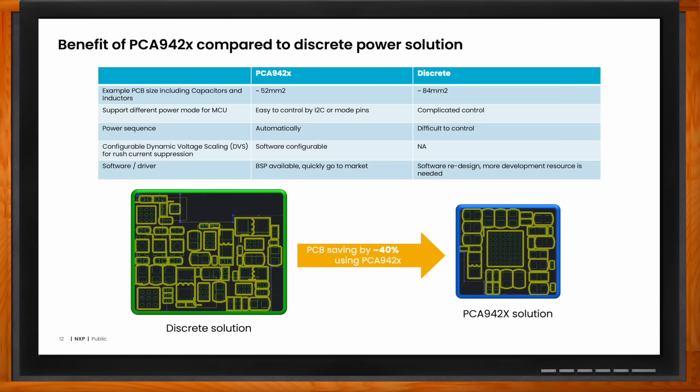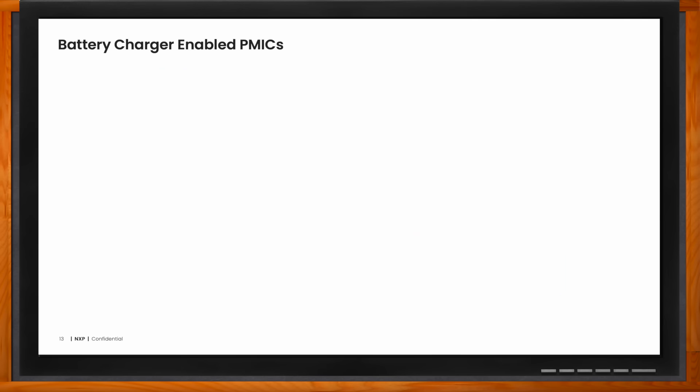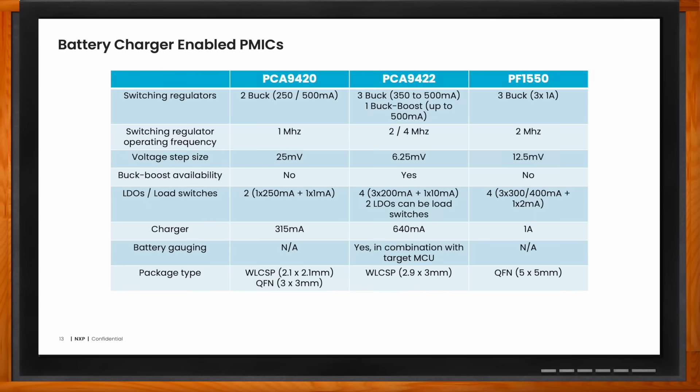What does NXP offer in terms of battery-charger-enabled PMICs? We're continuing to build out our battery-charger-enabled portfolio to tackle various use cases. We know that customers' use cases, battery size, and system needs often change. You can see here three relatively modern PMICs released on nxp.com that you can use to build out your solution depending on your requirements. We'll continue to add to this portfolio through 2025 and 2026, so I encourage customers to stay tuned.